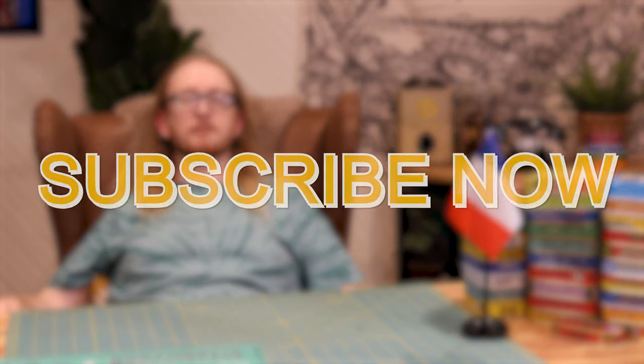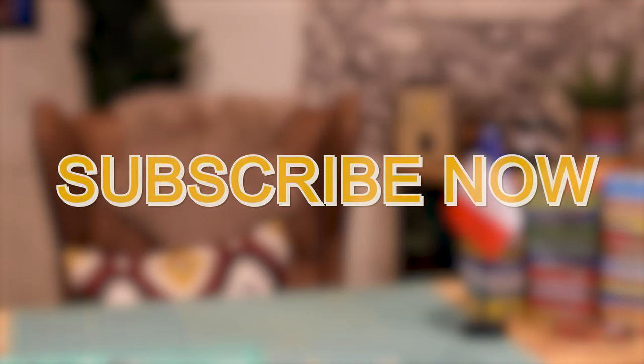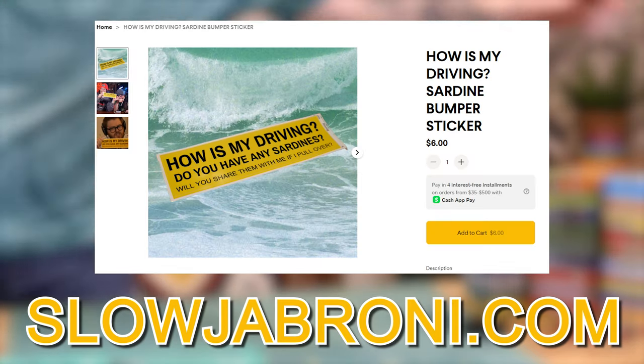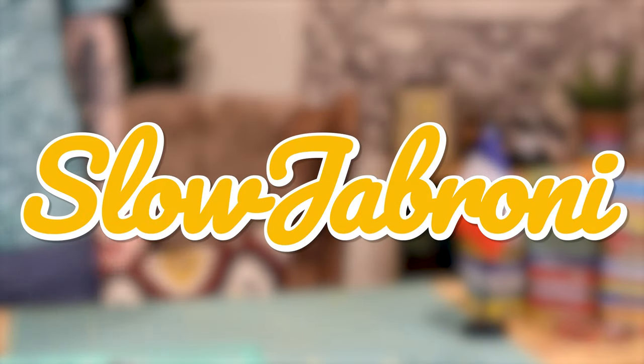Hey, so check it out — if you made it this far, that means you're weird. And if you're weird, you might find something cool at my new website, slowgeroni.com. There's a pretty nice bumper sticker and it's flying off the shelves like hot cakes, so get one. I love you.